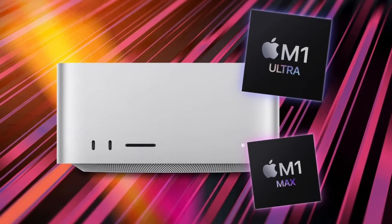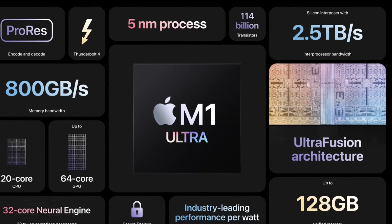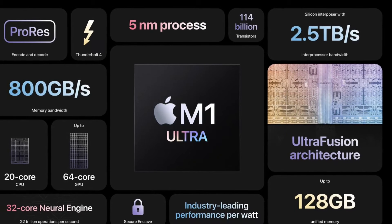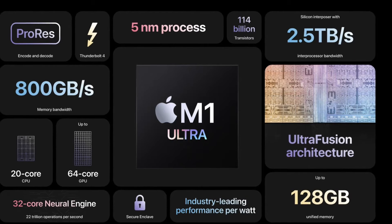The M1 Max, the M1 Ultra's predecessor, is known to have a high-speed interface. This allows Apple to combine two M1 Max chips into one, which brought about the M1 Ultra chip. It has double the CPU cores of the M1 Max, double the memory, double the memory bandwidth, and double the GPU cores, which will handle a lot of functions for the M1 Ultra.